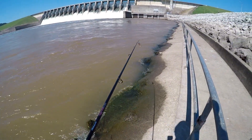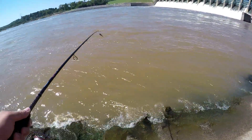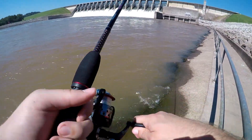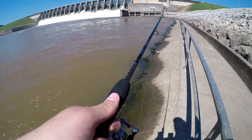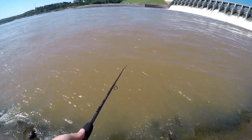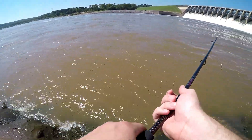Well, I lost that shad bait. I've got plenty of crankbaits. All I know is I keep seeing these gar porpoising up like tarpon over here, and I think I've already hooked into one. But as you guys know, it's pretty difficult to catch these things — it'd be a bit of a miracle to actually land one.